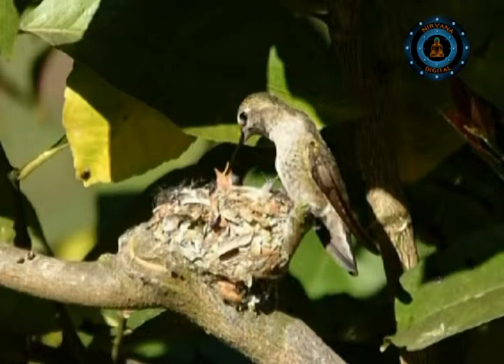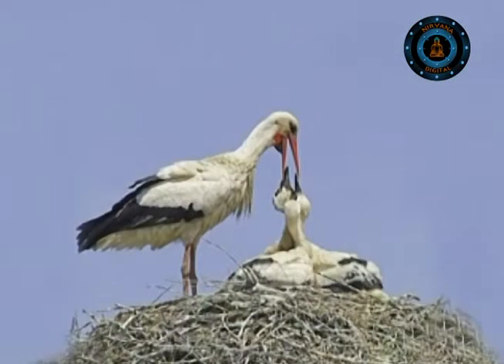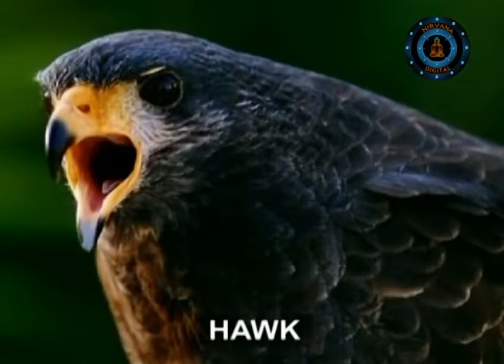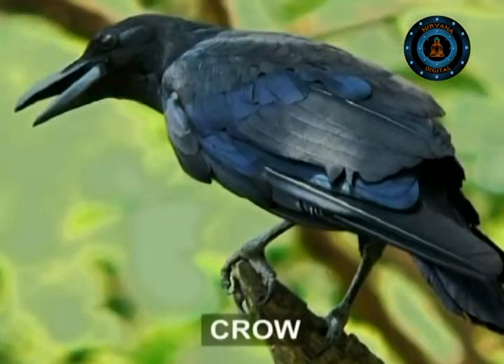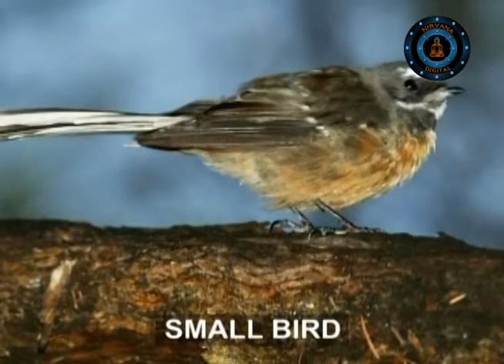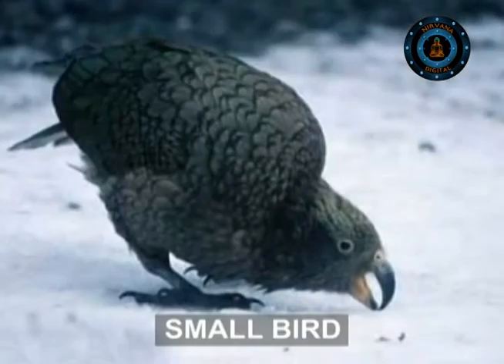Once the eggs are hatched, the birds face the challenge of feeding the hungry youngsters to support healthy growth. Meanwhile, bigger birds such as hawks and crows feed their young ones with eggs and worms. Luckily, if small birds lose their first family to predators, they normally have enough time to start a second one.